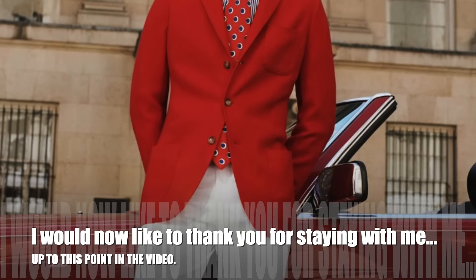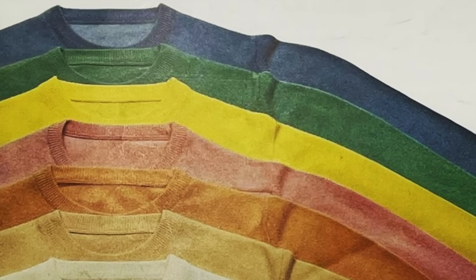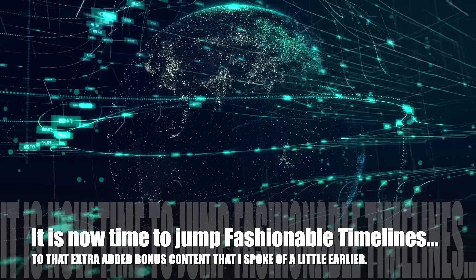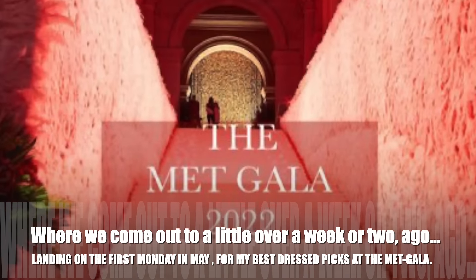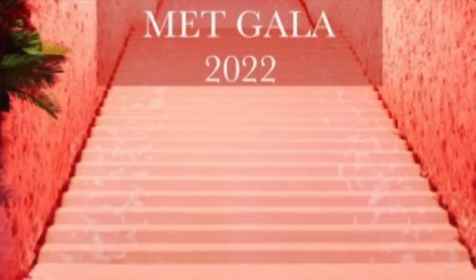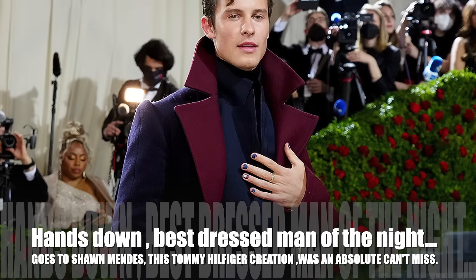I would now like to thank you for staying with me up to this point in the video. It's now time to jump fashionable timelines to that extra added bonus content I spoke of earlier — landing on the first Monday in May.